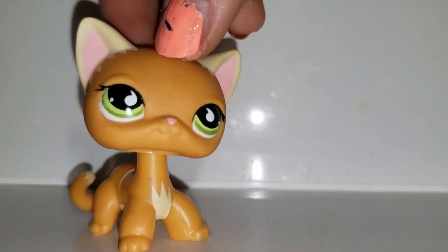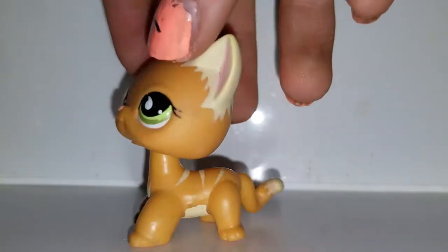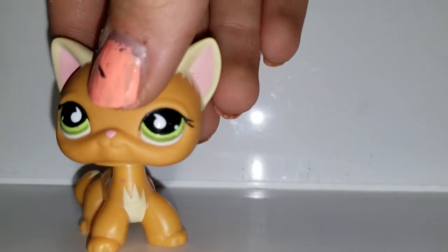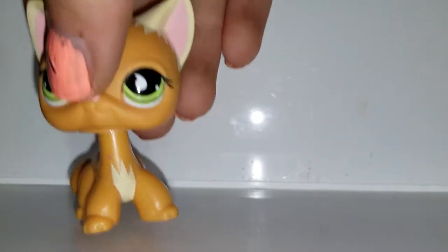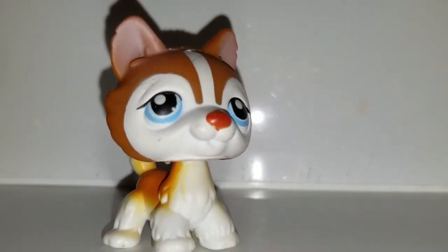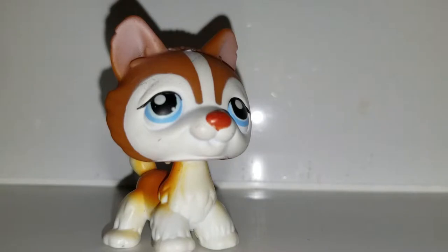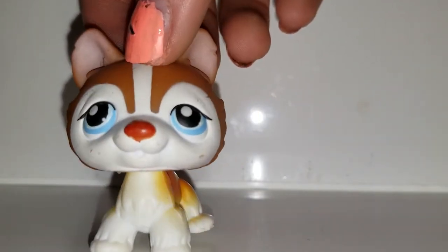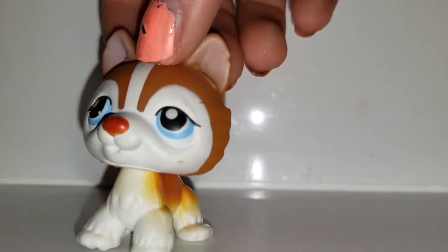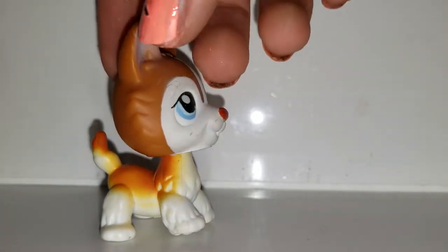Next we have this short hair — looks like a tabby cat. Super cute. Then after that we have this husky. I have two others — this one and a different one. Blue eyes, of course. Right when I start recording, a motorbike goes by. The red nose — Rudolph.